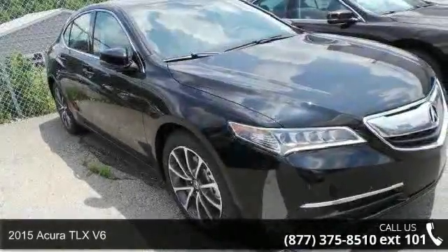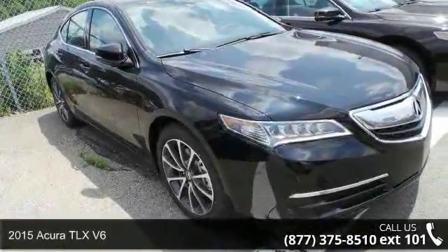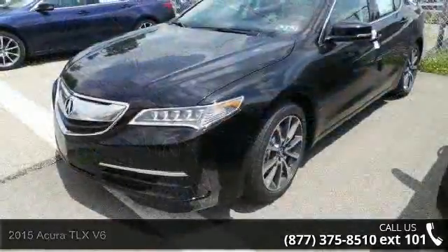Step into the 2015 Acura TLX 5.6. Don't miss this great deal on a luxury vehicle.